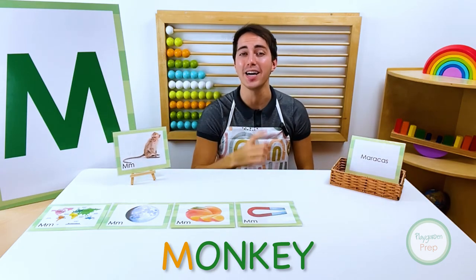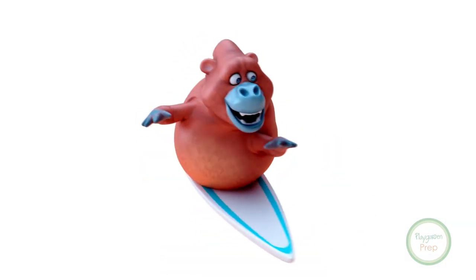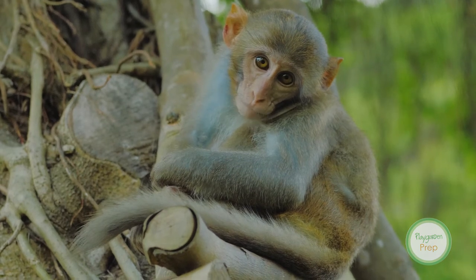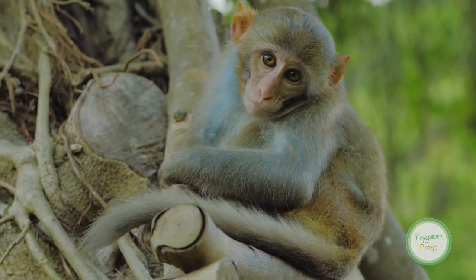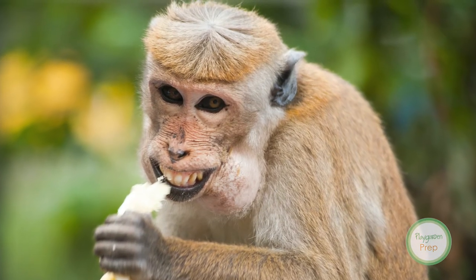Monkey! Monkey starts with the letter M. A monkey is a small to medium-sized primate that typically has a long tail. Monkeys can usually be found in trees in tropical climates.